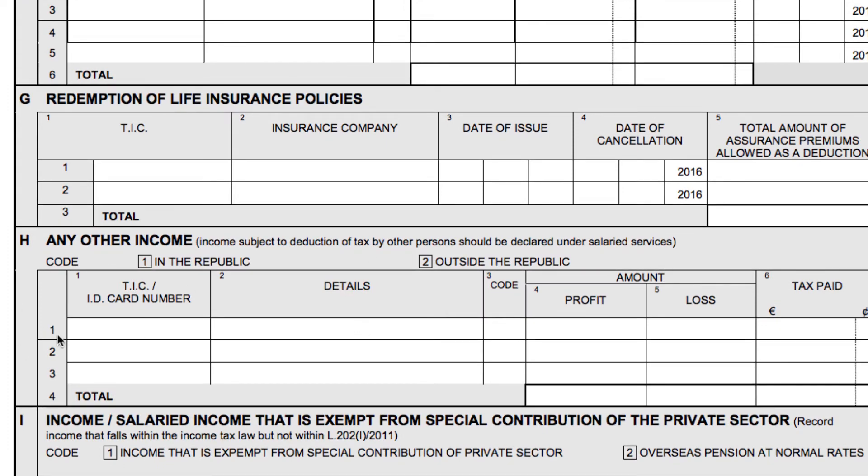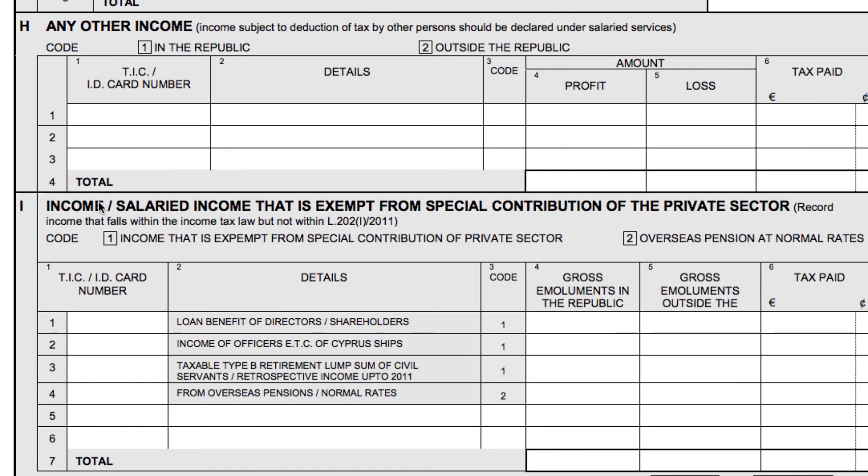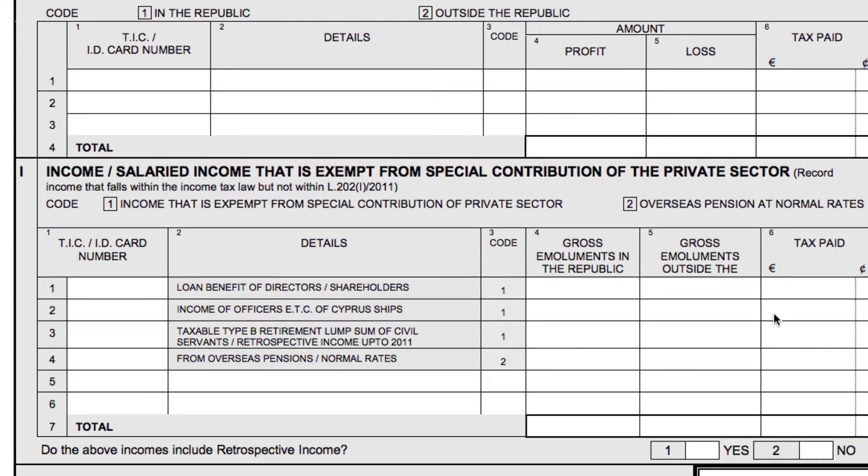For any other income, fill in the relevant forms indicating where you received this other income. This section applies for the private sector. Usually people from salaried services in the private sector leave this section empty because nothing in it applies to them. If you are on the private sector, from your IR63 that you will receive from your employer in March or early April, you need to fill this in so that you won't get taxed twice.